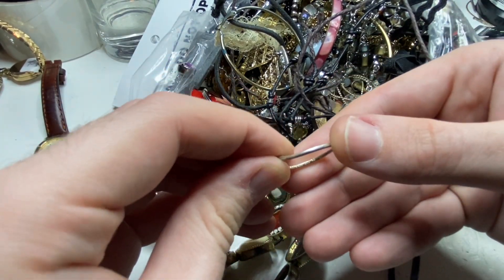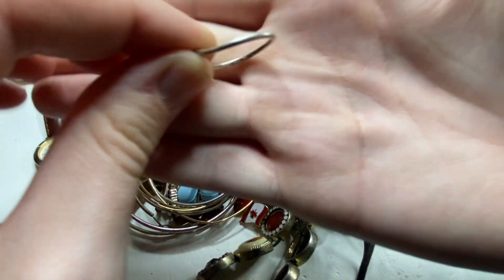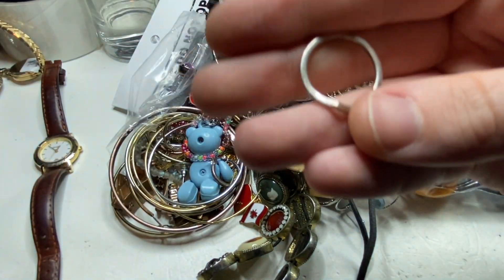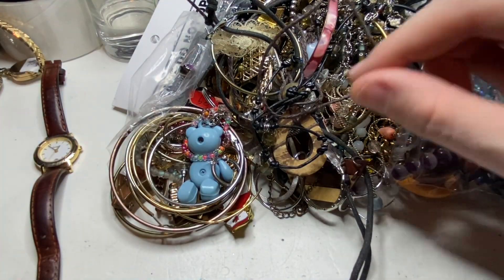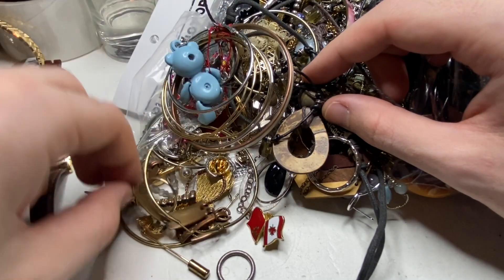ALE — that is ALE Pandora. That is a nice little sterling ring. That alone is probably going to be a $40 ring. So this jewelry bag is not too bad so far.